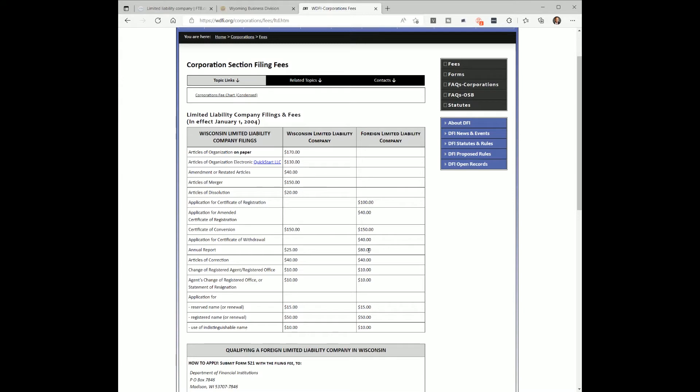A foreign LLC means an LLC formed in another state doing business in Wisconsin — that's required to register. But if you have a Wisconsin LLC doing business here, you're going to need to file the annual report, which is $25.